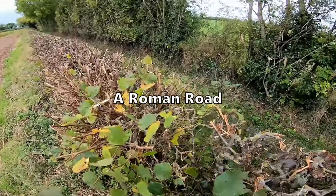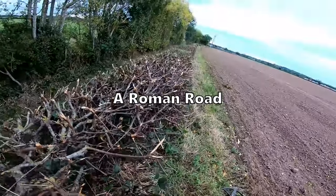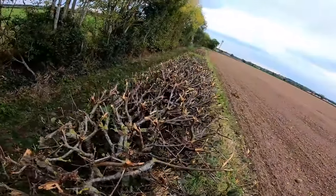Just here is the Roman road coming down, all the way down there. That's the Roman road.